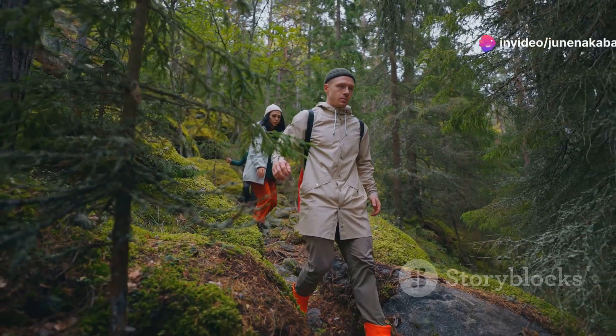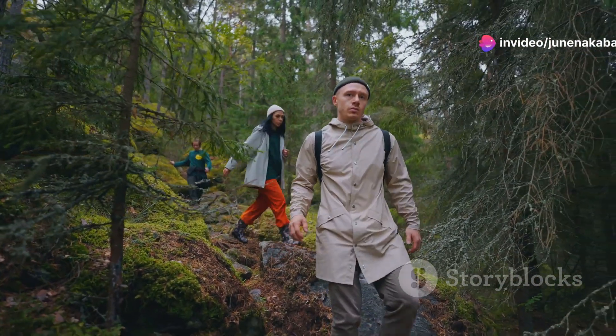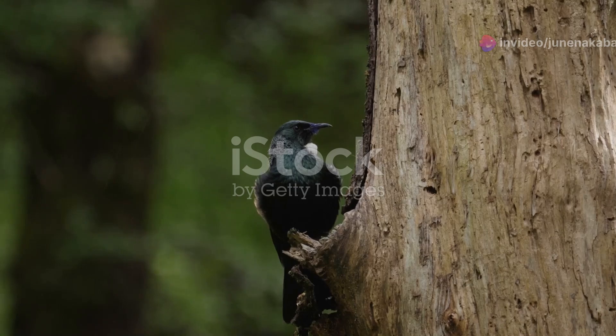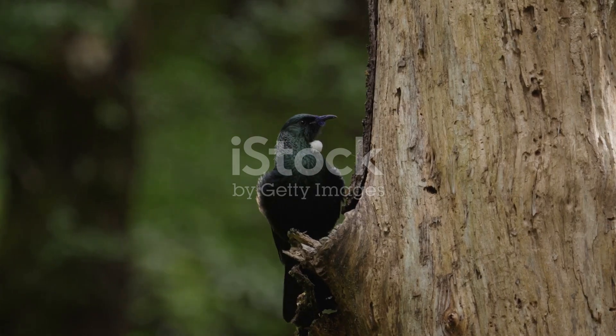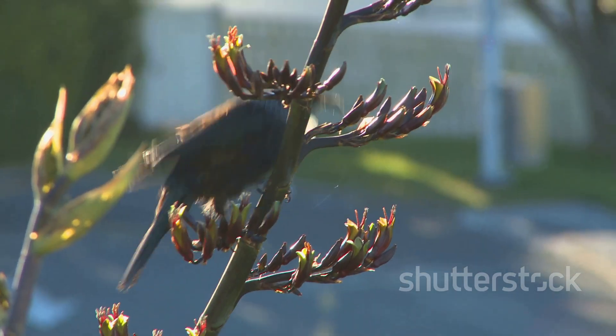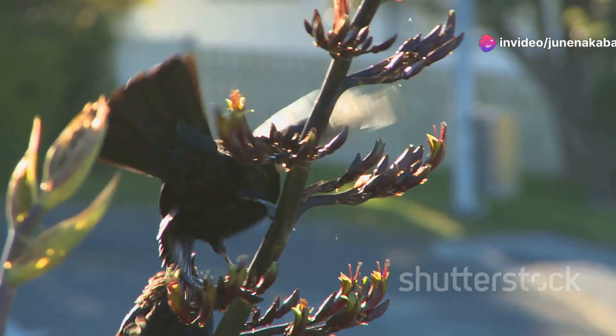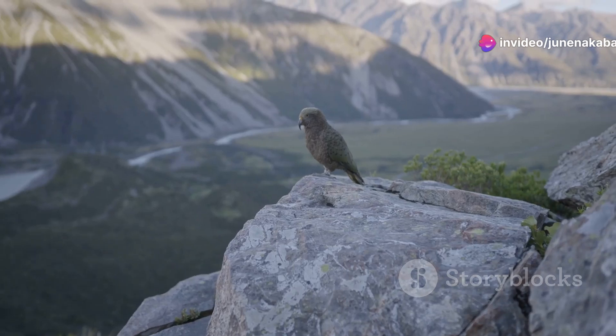As you step onto the Kepler Track, the first thing you notice is the symphony of bird calls echoing through the forest. This is the realm of the tui, a native bird with a song that's as complex as it is beautiful. Watch as it flits from tree to tree, its iridescent feathers catching the light. But the tui is just the beginning.